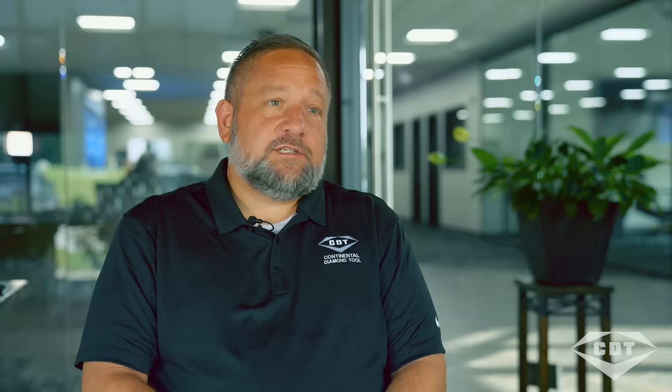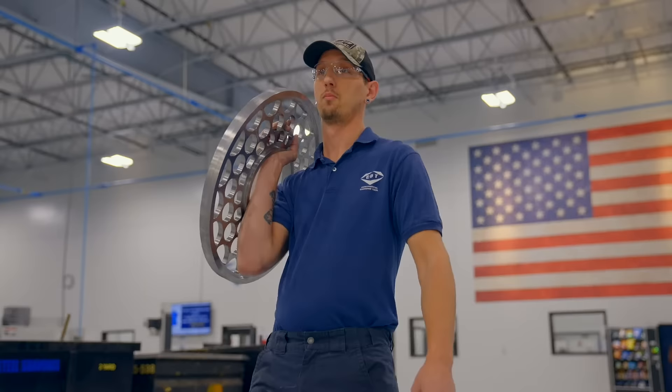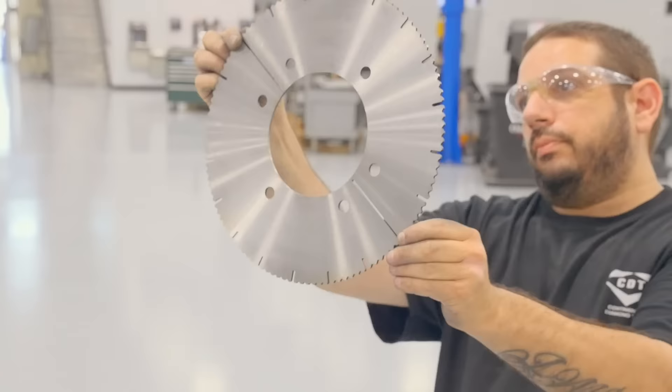We hold some really tight tolerances. Each tool is going to be different and each bond is going to be different, but we'll hold down to a thou, less than a thou on some of these — and we're talking humongous wheels, you know, 24, 36, 48 inches — and we're down to less than a thou on the tolerances.